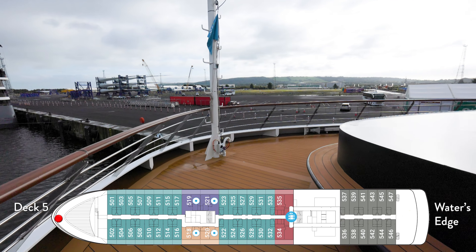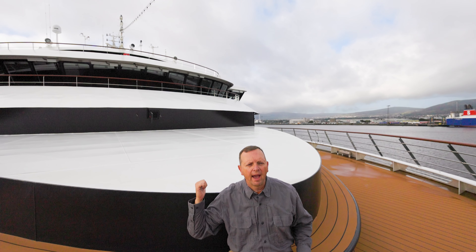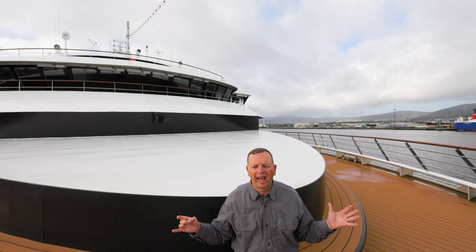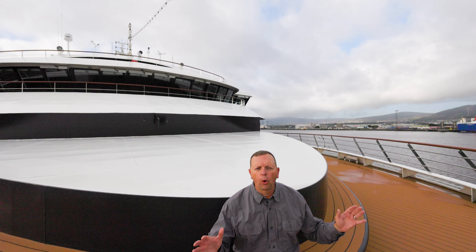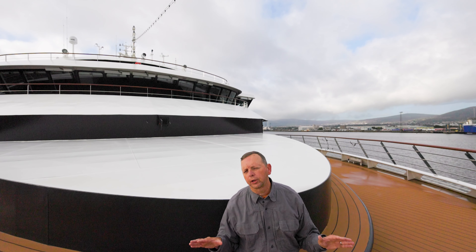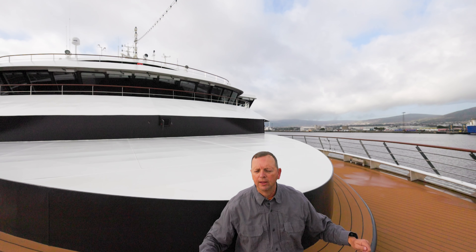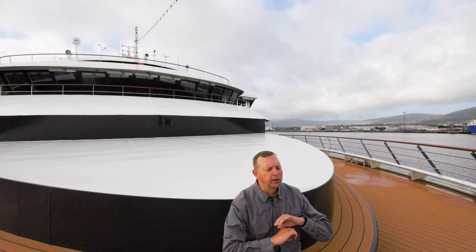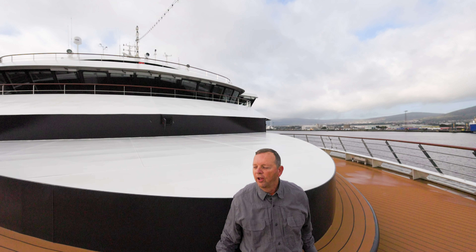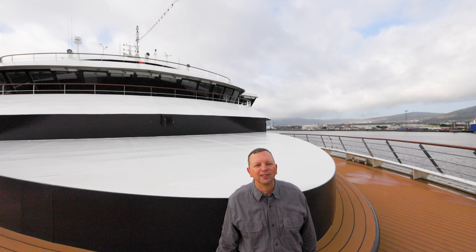What is really nice about the Atlas is there are so many small little places like the Zephyr Lounge at the aft of the ship. This is another one — the Water's Edge — which is all the way forward on deck five, right below the bridge. We are looking forward to our Antarctica cruise, looking forward to being right here as we go through the icebergs. The seats go all the way around the bow, and they're all heated and nice and toasty.